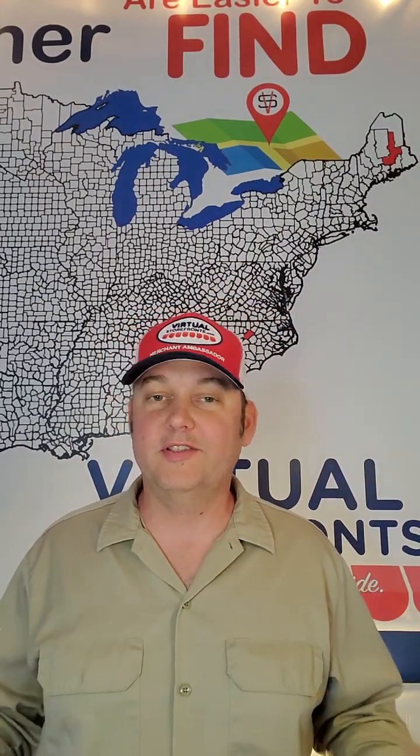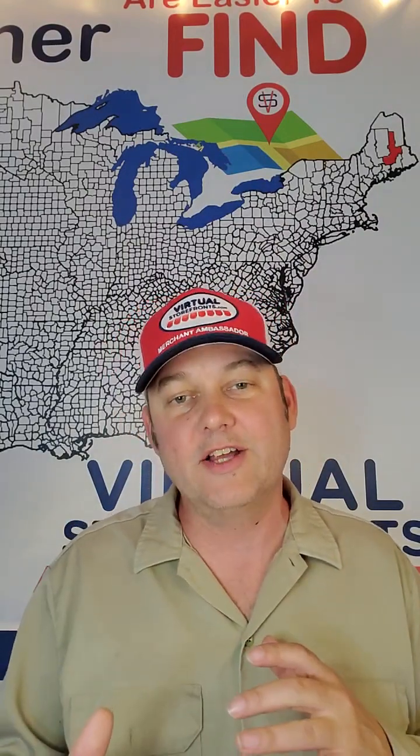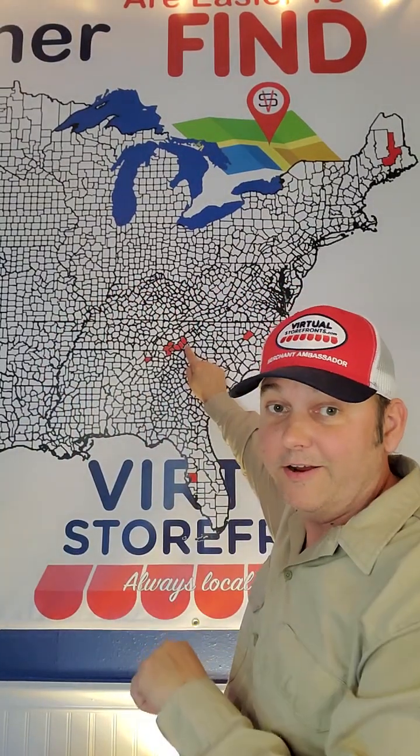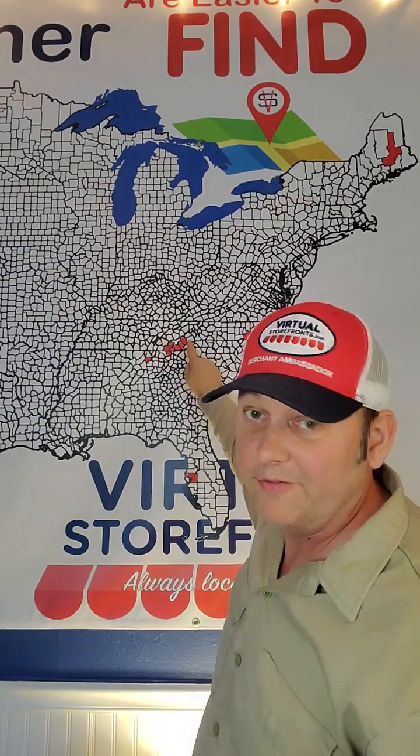Hey, it's Tobin at Virtual Storefronts, and I'm here to open up a live feed for another bustling western North Carolina really nice, beautiful, small town called Waynesville, North Carolina. We're getting a little closer to Asheville now. Waynesville is over in Haywood County, right here in western North Carolina — part of our block. It's all in the neighborhood here, getting a little closer to Asheville and Buncombe.